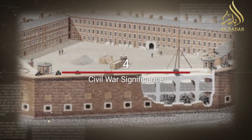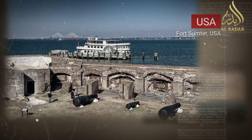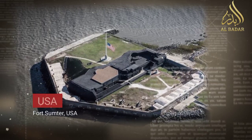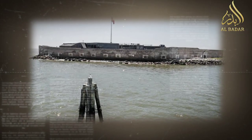Fort Sumter's surrender galvanized both northern and southern sentiments. The event united the North in its resolve to preserve the Union, while the South saw it as a symbol of their quest for independence.